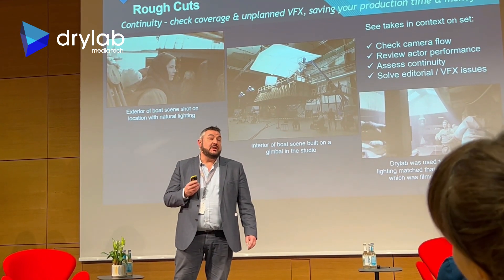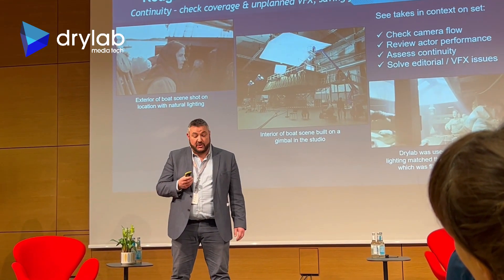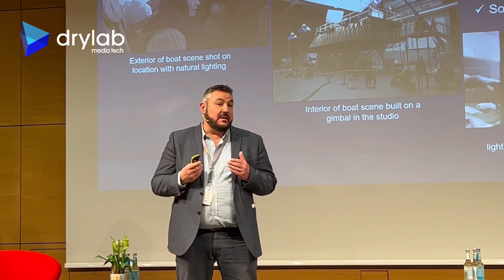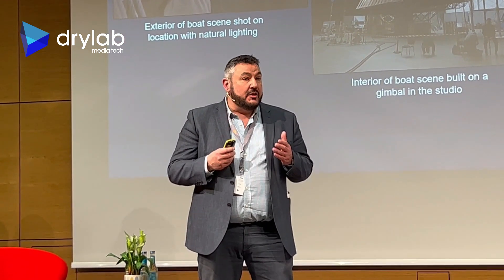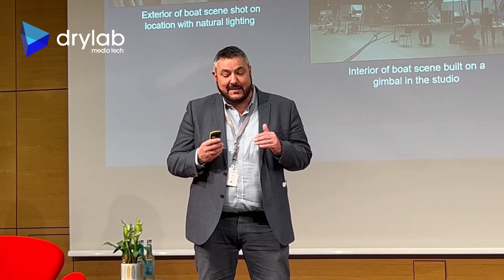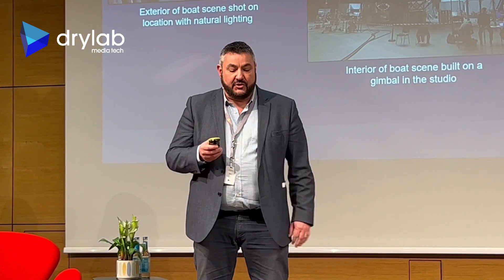The exterior shots were actually filmed six weeks before the interior shots. What RoughCuts enabled the producers and the directors to do was to check continuity and consistency throughout the whole of the production shoot.